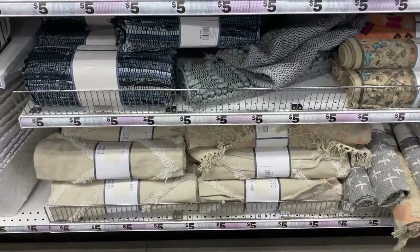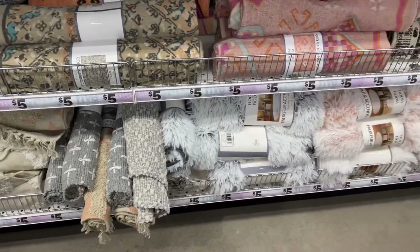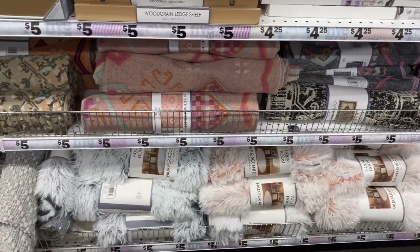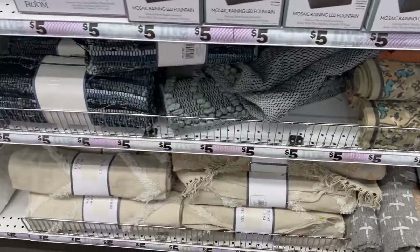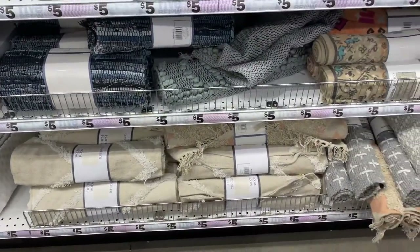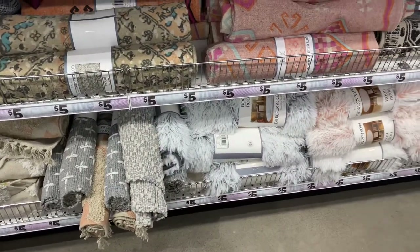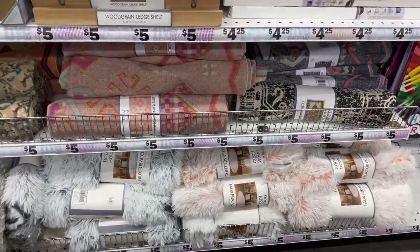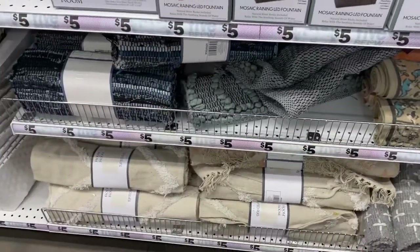One of the first places I went to when I started my posh picnic business was Five Below. I read on Facebook and watched some YouTube videos that suggested this store, especially for rugs and pillows. I'm glad I went here first because they have a variety of items at an affordable price. I chose this store especially for my rugs and some of my pillows — you can see those rugs on the bottom left-hand side in a neutral color.